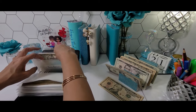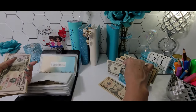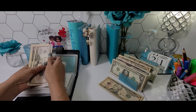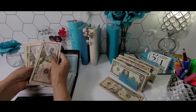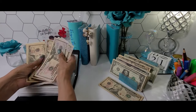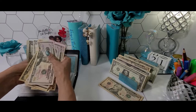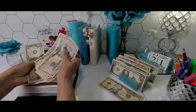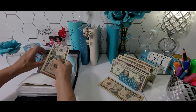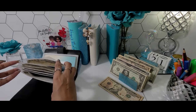Last but not least for my high priority sinking funds, we have Christmas. Christmas will be getting $10, $10, $10, $10. And that takes Christmas to $308 of the $500 goal.